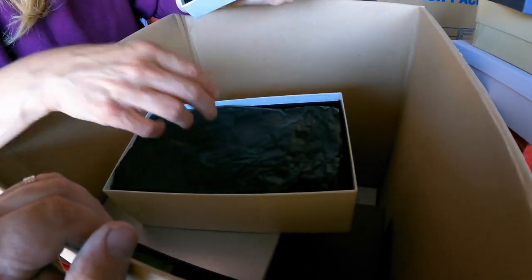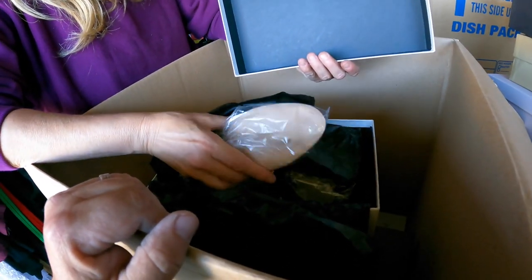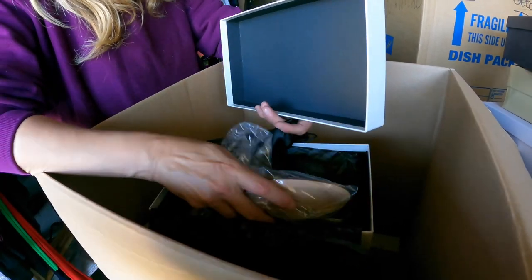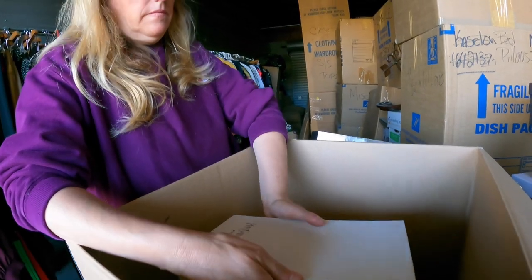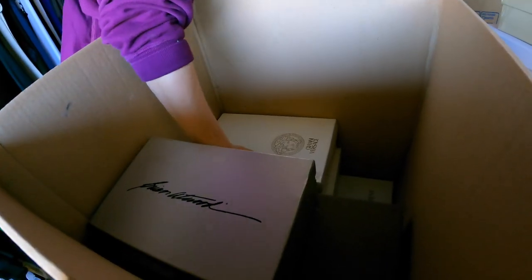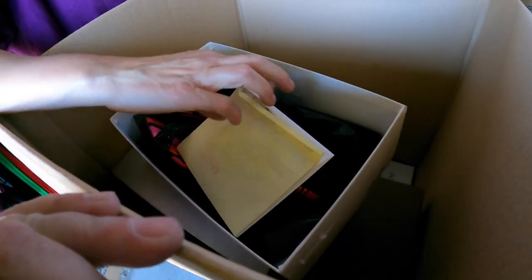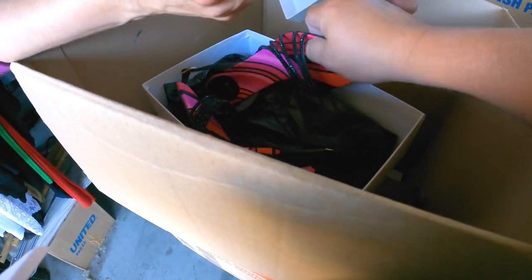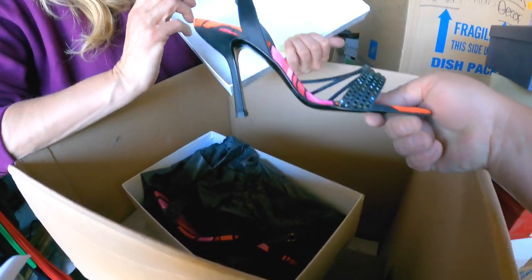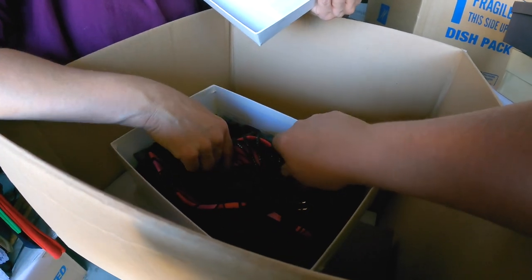Oh gosh, Versace! Oh my gosh. This is like you found Chanel and now it's Versace. This is only the second time I found Chanel and Versace's clothing. Wow. $350. $350. They were actually ordered from the Versace store in the city. They've never been worn. They're brand new.